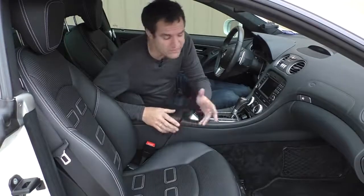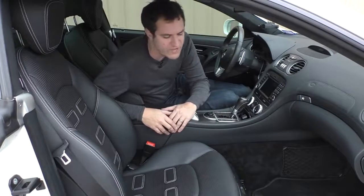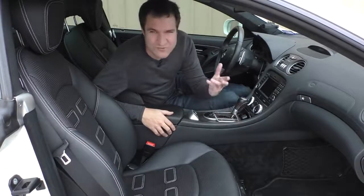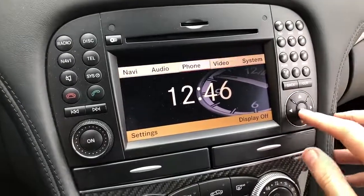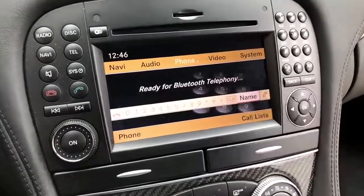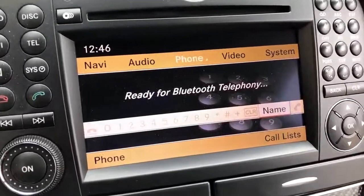Moving on to the infotainment system — in modern cars, I find a lot of interesting quirks, but in older cars these systems were so simple. Still, here's one quirk: if you go to pair your phone, it says 'ready for Bluetooth telephony' rather than 'telephone,' using a word no one would ever use.